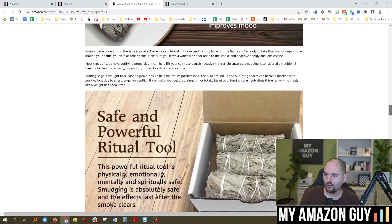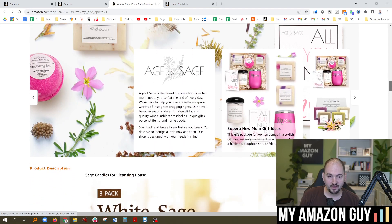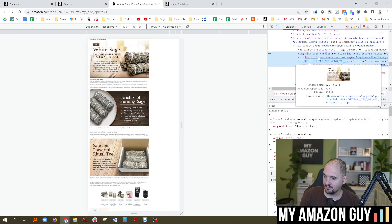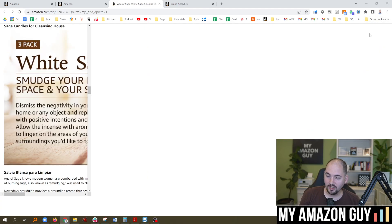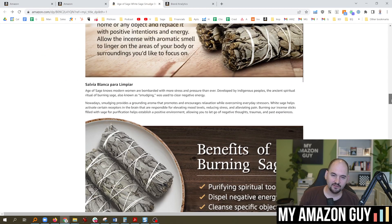A+ content is super important — you have all this text you can use. The brand story is an extension, a new module — you absolutely want to have keywords in there too. There's so much text availability where you can build lots of things in. If we look at the inspect element inside here, I'm looking at the HTML code on the right: 'Image alt equals sage candles for cleansing house.' Notice I'm really focused on that keyword — putting it in the alt text, in the title, everywhere I can, including random places like headers. The images are for the human eye; the text is for the robots.